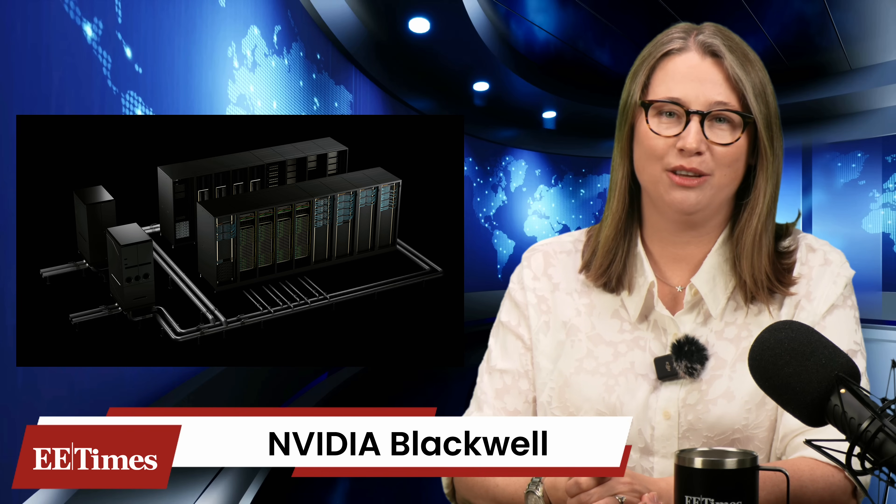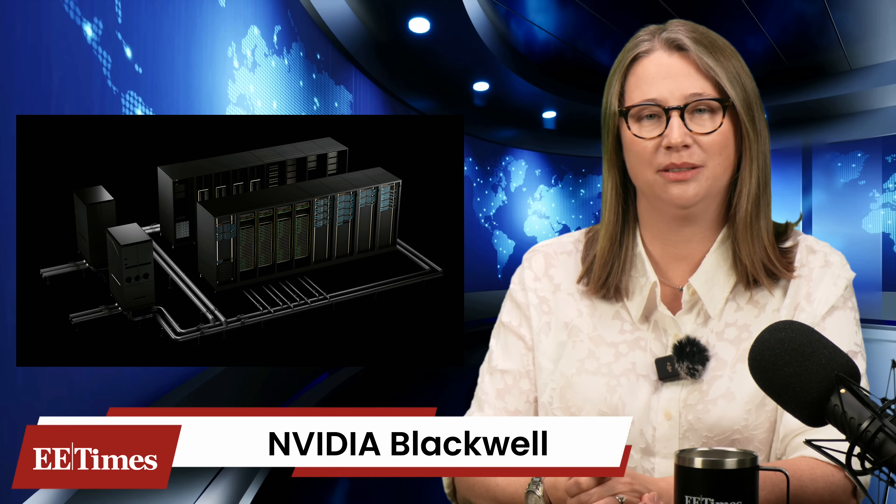It also costs an arm and a leg, if you want one in person. The demand for NVIDIA is so high right now, some parts of the supply chain are sold out for the next two years.